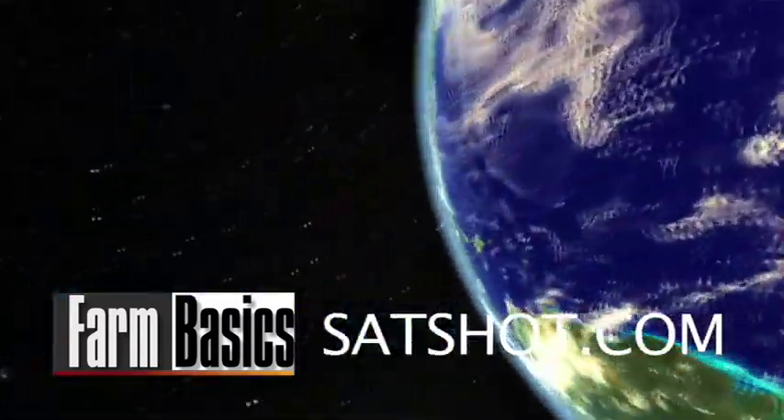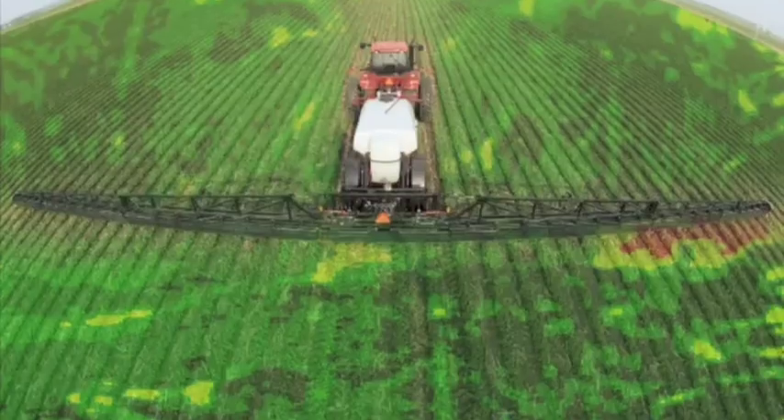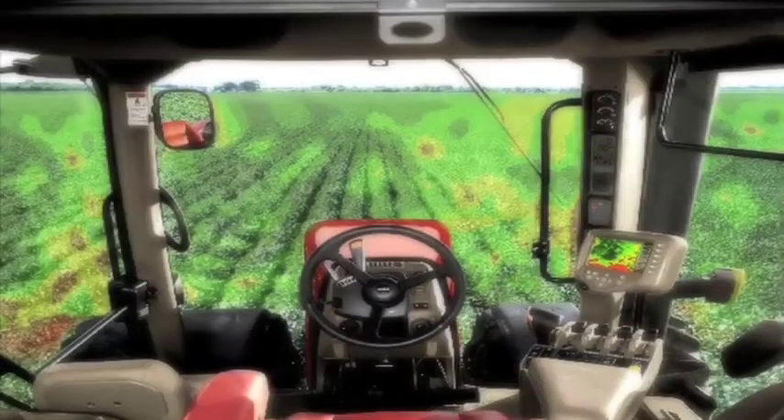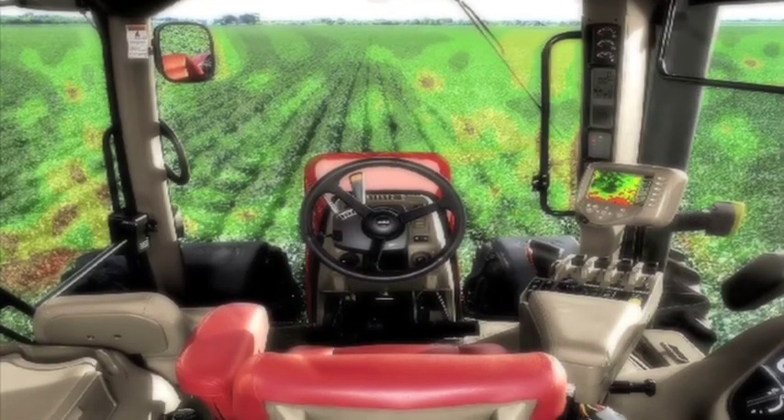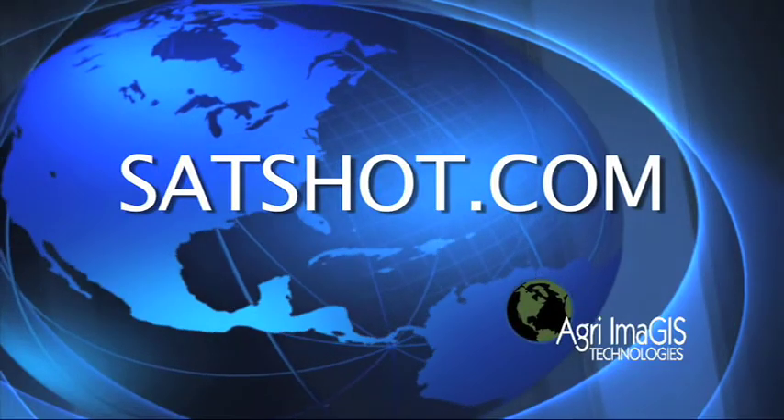This week's Farm Basics is brought to you by SatShot.com. Satellites aren't just for NASA anymore. Use the power of satellite imagery to create variable rate management zones in your fields to reduce input costs and increase yields on your farm. Go to SatShot.com.